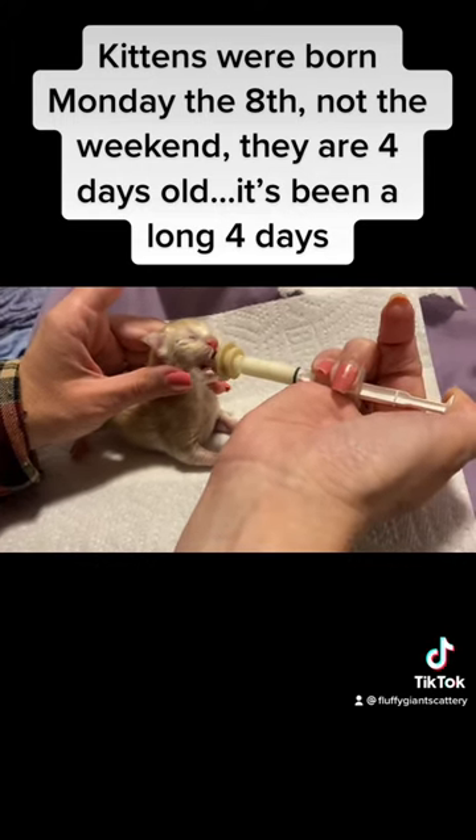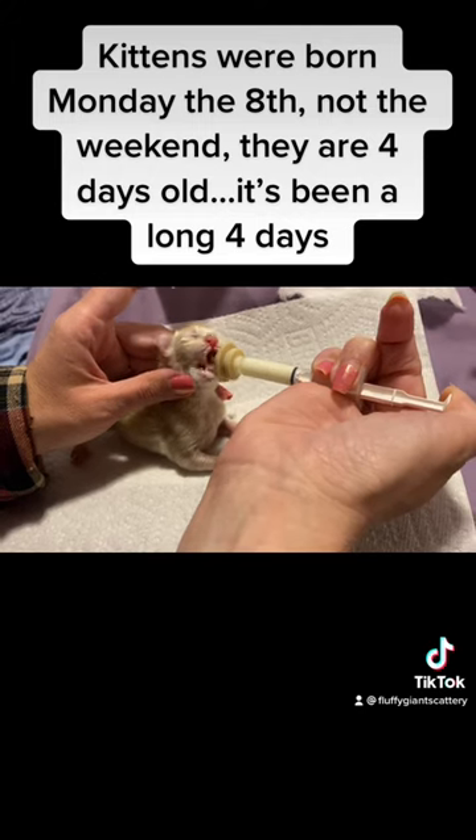This is a miracle nipple that we use because he has a neonat, which means that he's a brand new newborn baby.